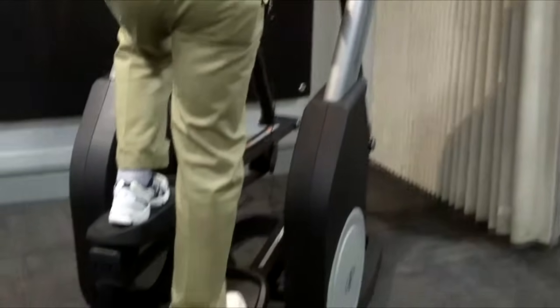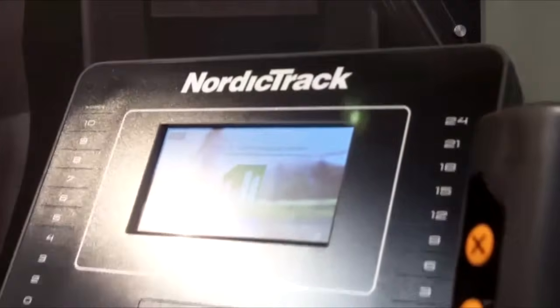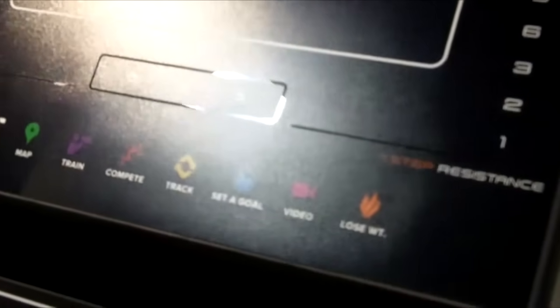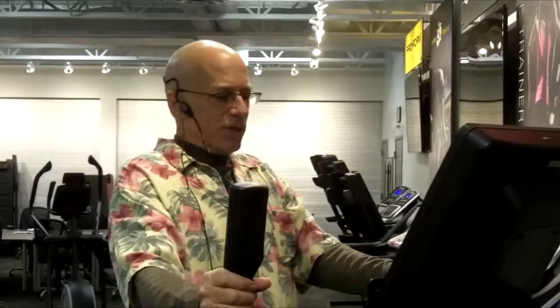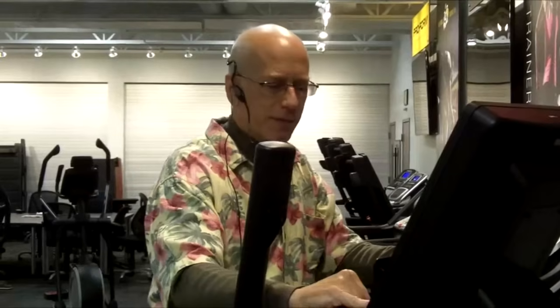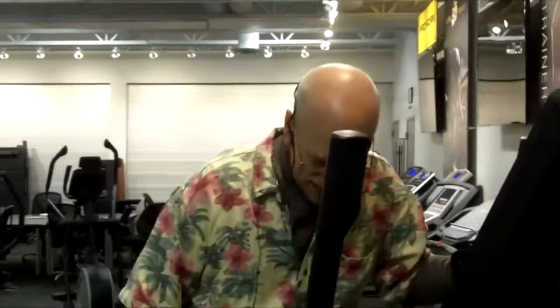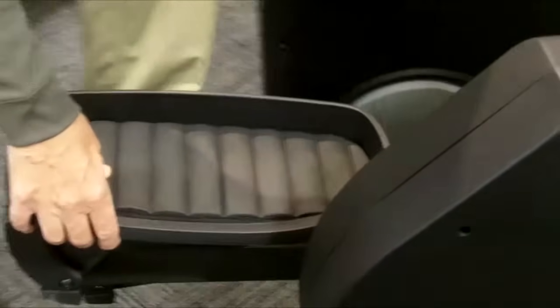The Freestrider comes with an Android full-color touchscreen browser. This gives you access to all your stats and feedback, like calories burned, distance, incline, time, etc. Other features include speakers, MP3 input, cup holder, fan, and cushioned pedals — very nice to reduce the strain and stress that can come from working out.